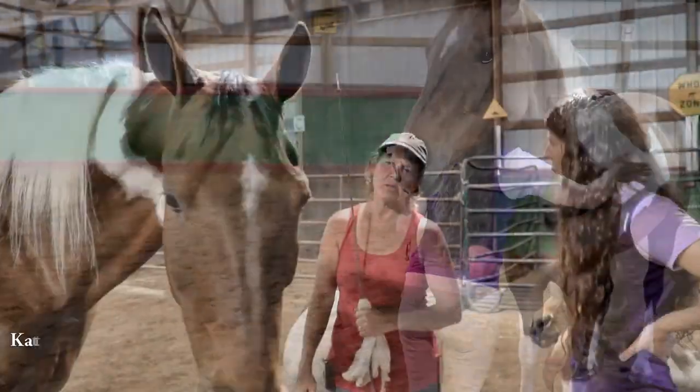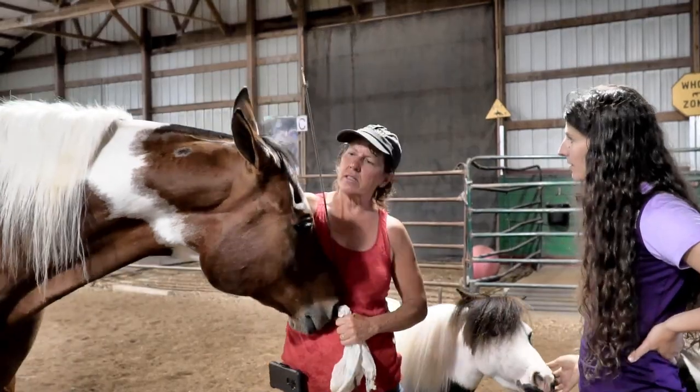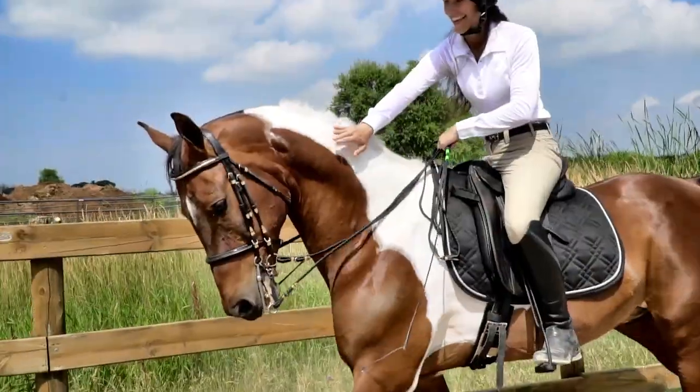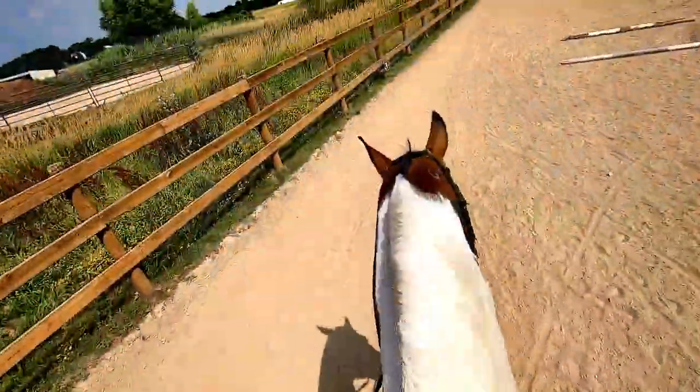He does everything — English, Western, trail riding, trail classes, saddle seat, showmanship. He does everything.